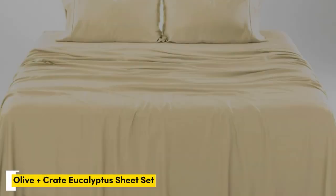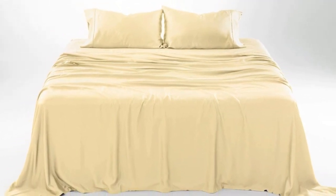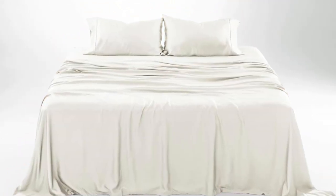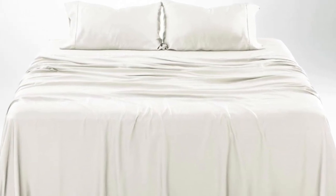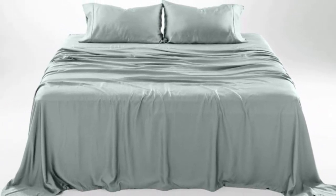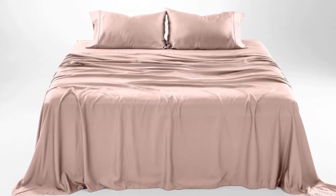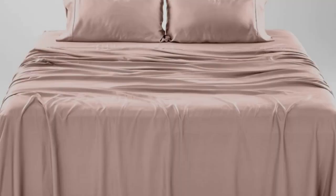Number 1. What we like: gets softer with each wash, luxurious silky feel, strong cooling factor. What we don't like: slight wear and tear with regular use. The softness, cooling capabilities, and design-forward look of the Olive Plus Crate Cooling Eucalyptus Sheets earn them a perfect rating across the board in our lab testing, as well as the top slot on our list.